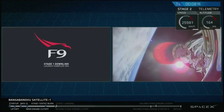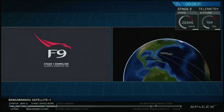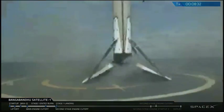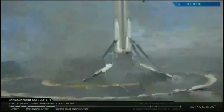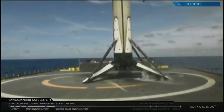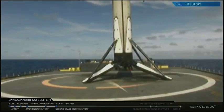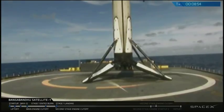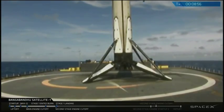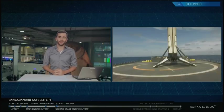It looks like we don't have a great video signal with the first stage right now, but we do have confirmation that the landing burn has started. Those landing legs should be deploying very soon. After a brief interruption in the video signal, we are looking at the 25th recovered first stage of a Falcon 9 vehicle — what a great sight. That is a camera on our drone ship.